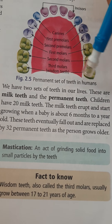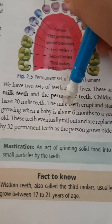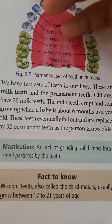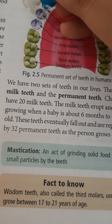We have two sets of teeth in our life: milk teeth and permanent teeth. Children have 20 milk teeth. The milk teeth erupt and start growing when a baby is about 6 months to a year old. A human being gets two sets of teeth in their life — number one, milk teeth; number two, permanent teeth.